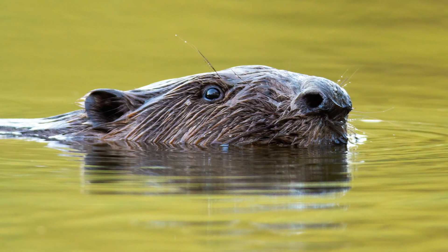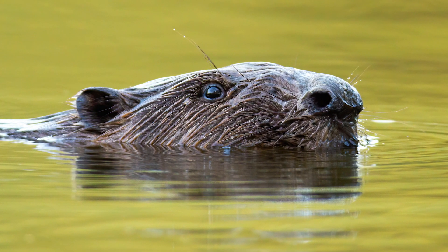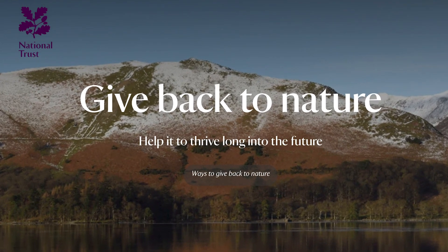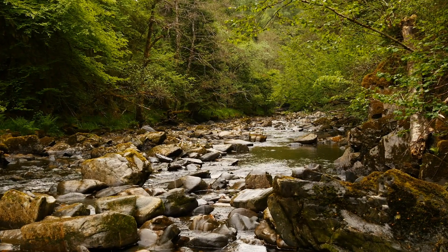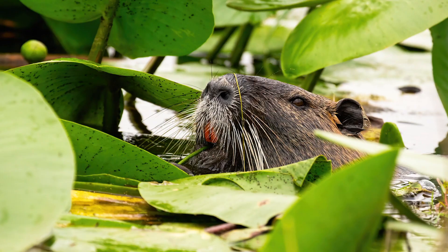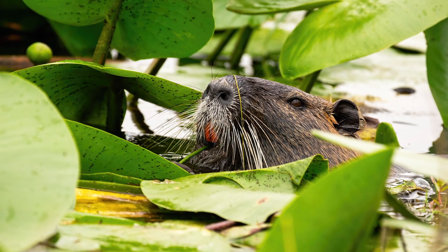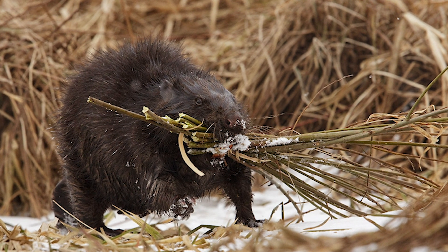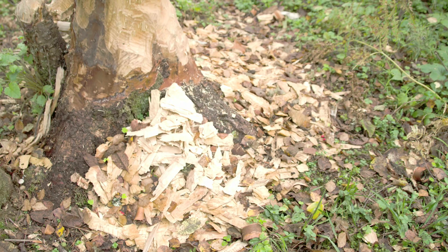The dam is the first to appear on Exmoor for almost half a millennium. The project is part of the National Trust's Riverlands program, which aims to revive UK rivers by boosting wildlife, water quality, community engagement, and tackling the effects of climate change. The beavers have been busy, and footage shows them at work building a dam.